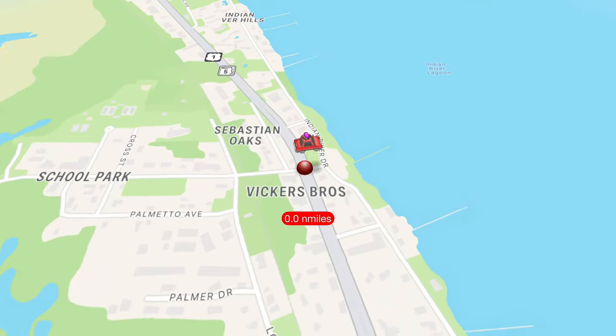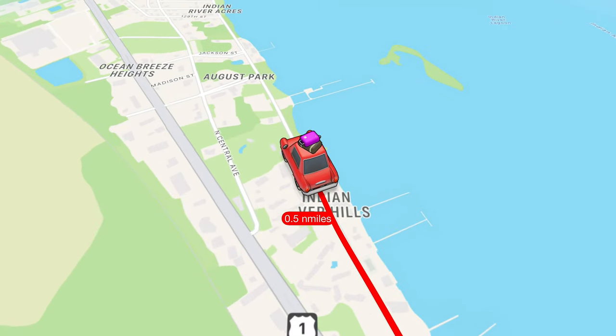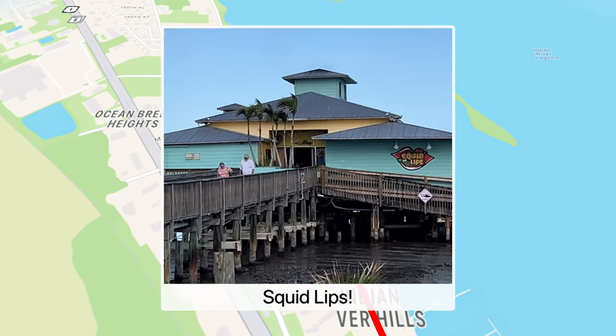To get there, we took US-1 and headed north onto Indian River Drive. Less than a mile, you'll see the restaurant on the water on the right-hand side.